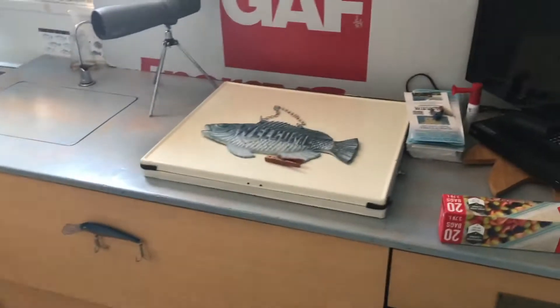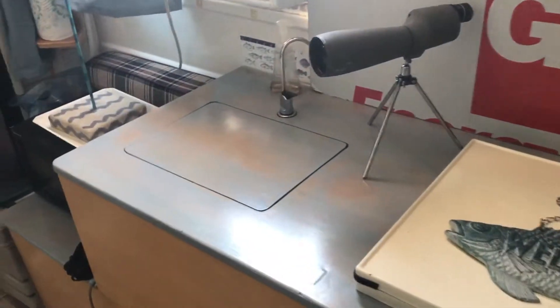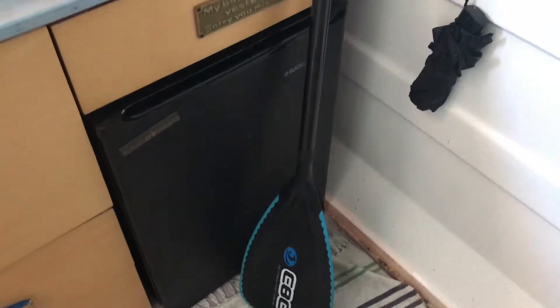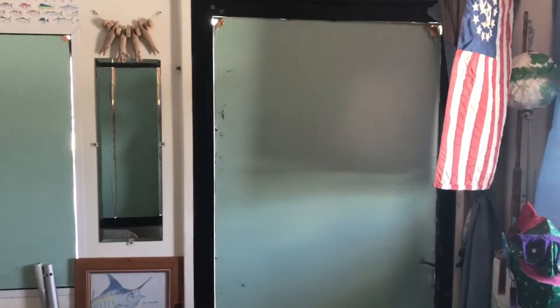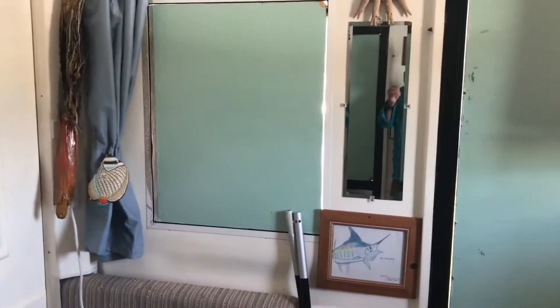I fitted the inside with an air conditioner so I can get out of the heat. There's typical counter space, a stove, sink, microwave, refreshment refrigerator, and a TV with a DVD player. I did whatever I could to make it comfortable so I could hang out down here more often.